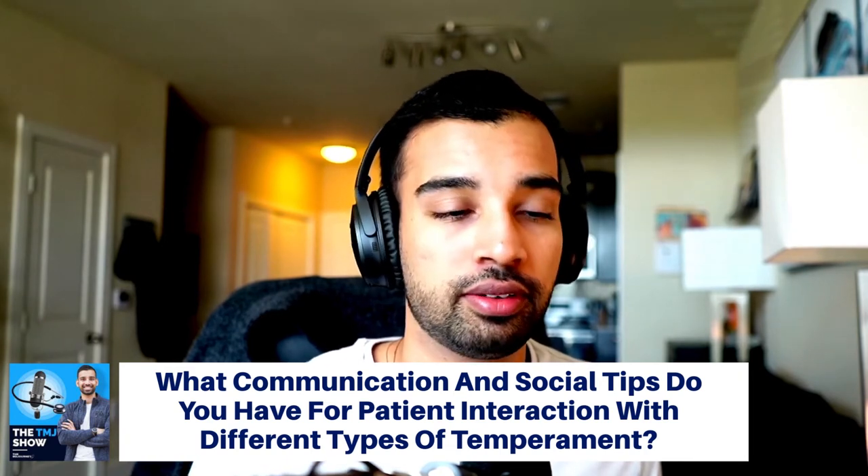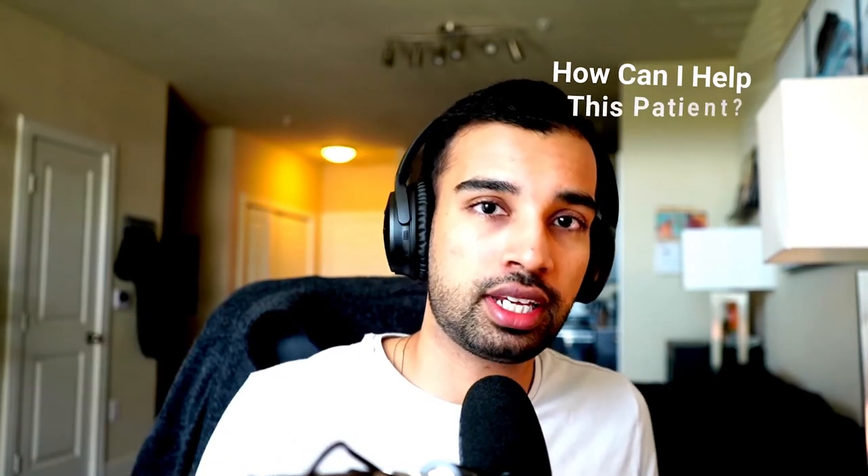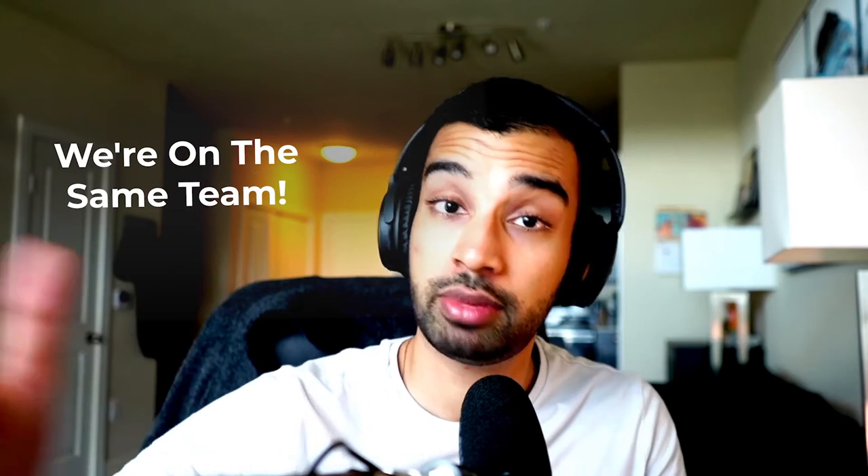For shy patients, show you care by taking care of one small thing and then keep asking, 'What else can I do?' Every time you do that, they realize this person is genuinely asking and is able to help. For more aggressive patients, they calm down once they know you're on their side. As long as you're on the same team — 'I want to make you feel better, what can we get on the same page about?' — you can manage any temperament. Keep recommending what you believe is right while helping them feel better in the short term.